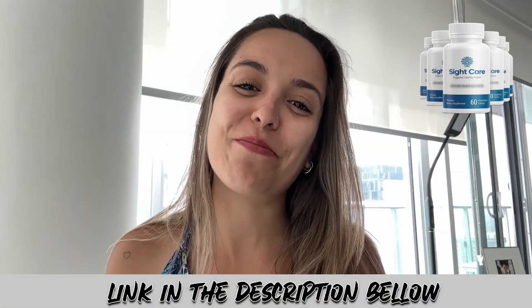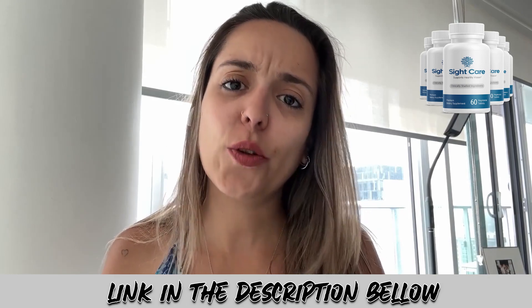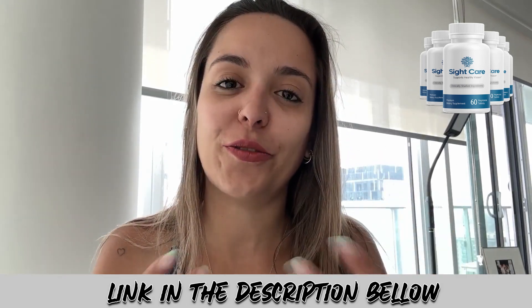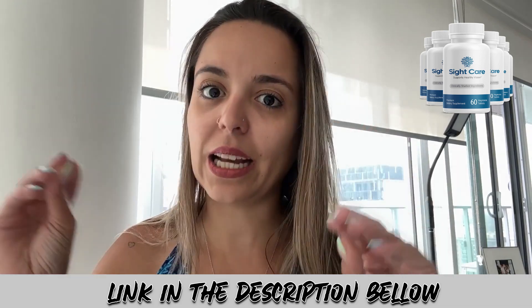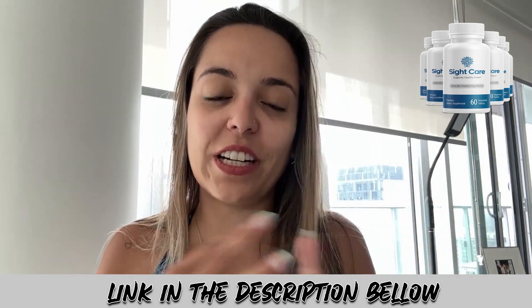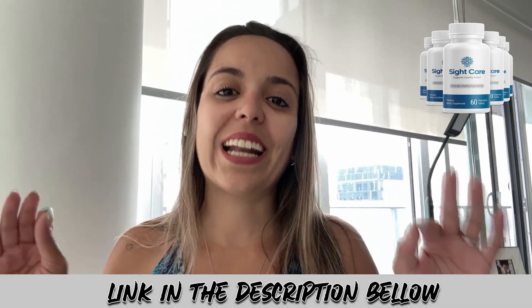Hi guys, welcome to this video. My name is Larissa, and today I came here to talk about SightCare. If you really want to have an improvement in your eyes and your vision, stay with me. I'm super brief with this video — I just want to highlight the most important things: how the treatment works, what the ingredients are, benefits, return policy, and much more.